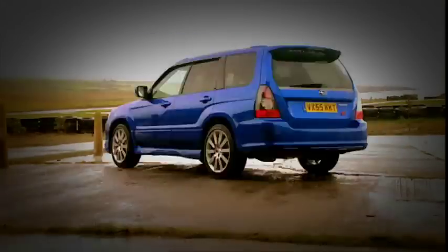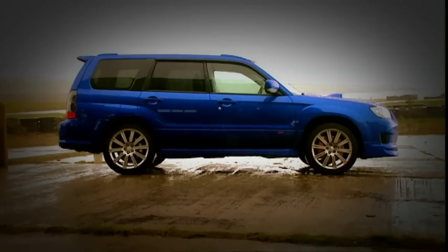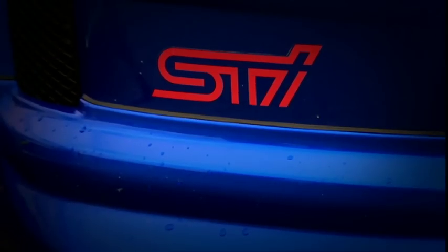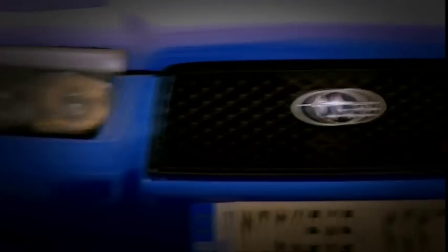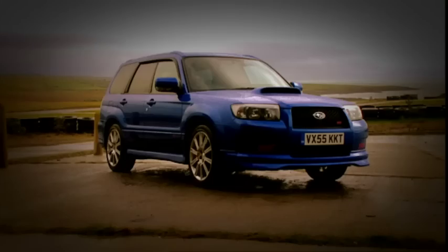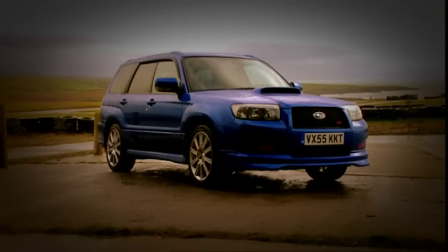Next off the starting blocks, it's its illegitimate second cousin, the Subaru Forester STI. Only available as a grey import, it packs an astounding 330bhp, meaning it's even quicker to 60 than the Impreza. Can an estate really beat the iconic rally car?